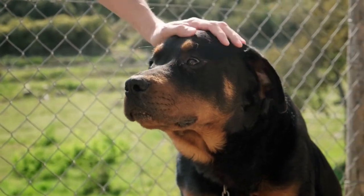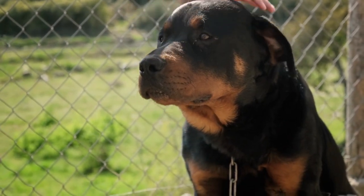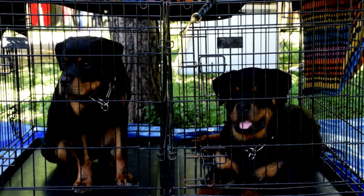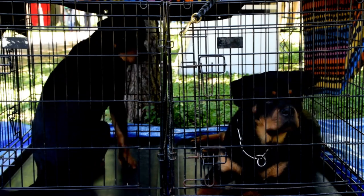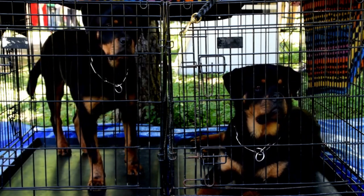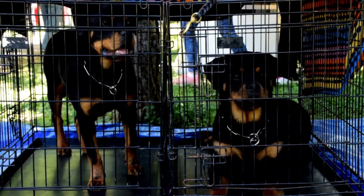Rottweilers require plenty of exercise and mental stimulation to stay healthy and happy. They should be taken for daily walks and given opportunities to play and explore in a safe and secure environment. Rottweilers also benefit from obedience training and should be socialized from an early age to prevent aggressive behavior.